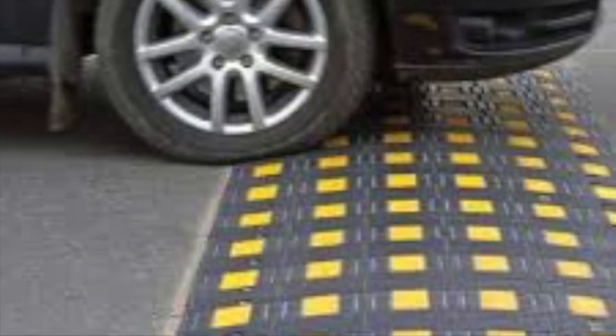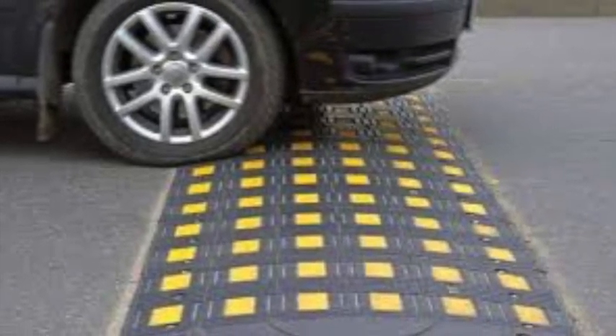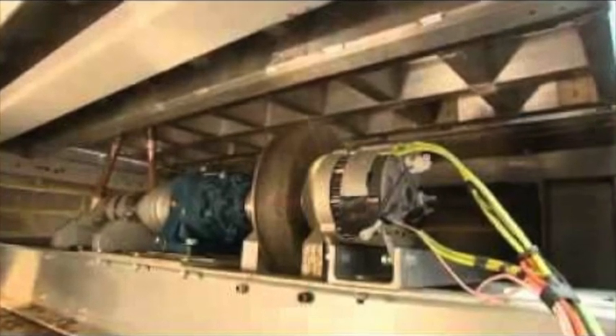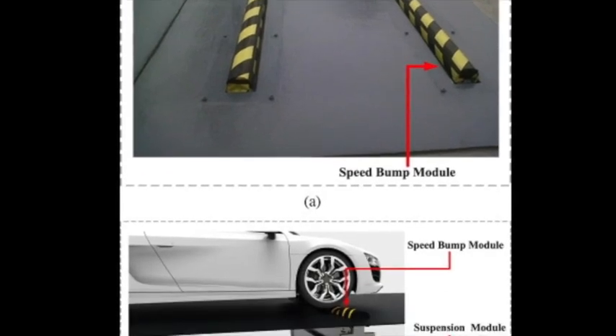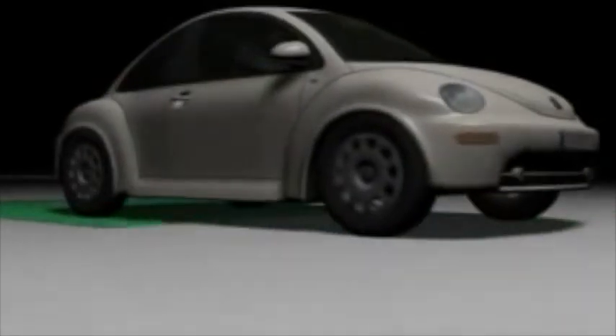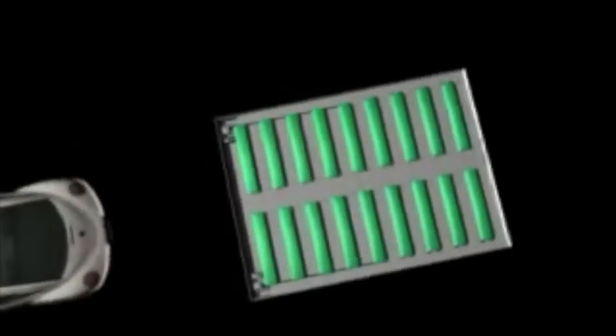The electrokinetic road ramp is a method of generating electricity by harnessing the kinetic energy of automobiles that drive over the ramp. In June 2009, one of the devices was installed in the car park at a Sainsbury's supermarket in Gloucester, United Kingdom, where it provides enough electricity to run all of the store's cash registers.